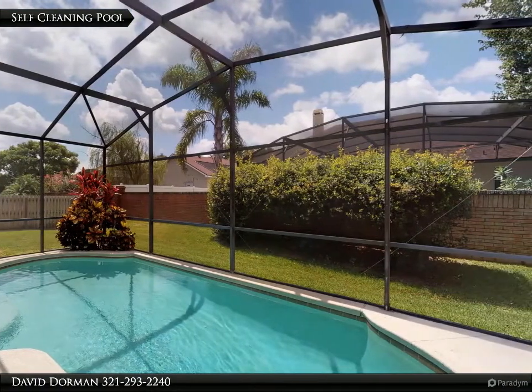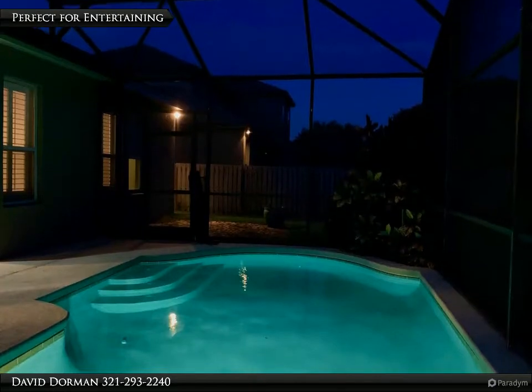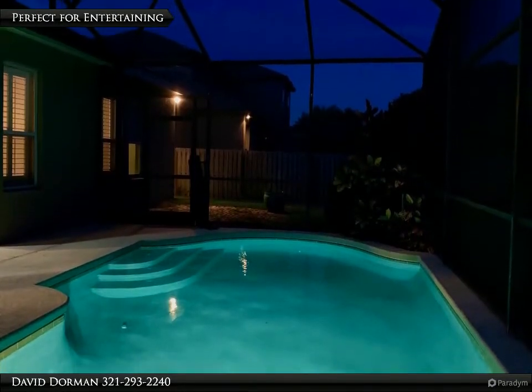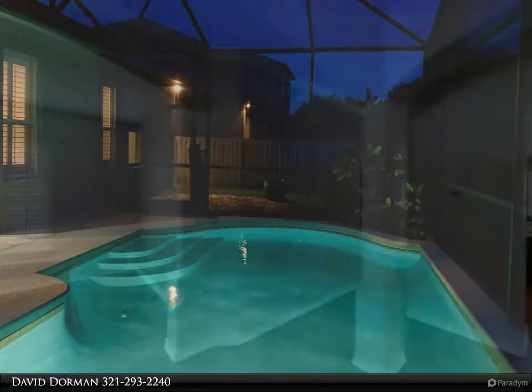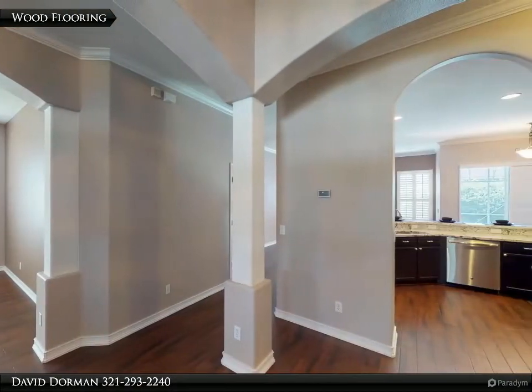Inside, the open foyer with new wood floors spans through the separate open formal rooms, featuring high ceilings and plenty of windows allowing natural light to showcase extensive crown molding found throughout, and plantation shutters located in every room.